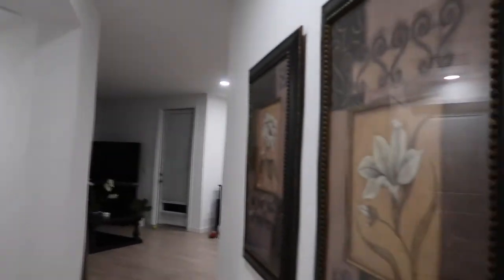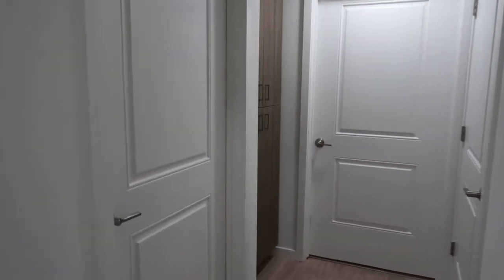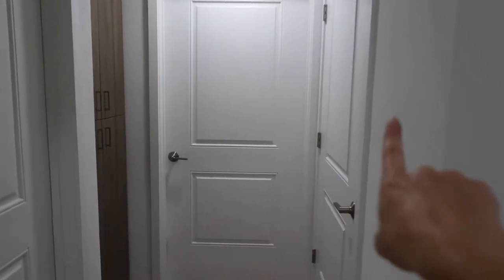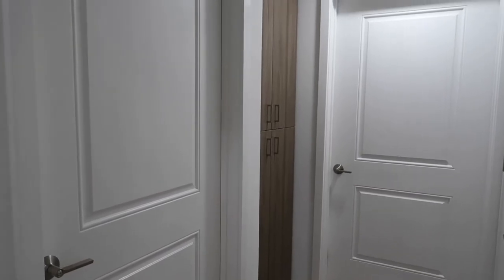Over here we have the washer/dryer — just a stacked one. Nick and Demarco have that room there, this is just a storage closet, and this is their bathroom. I'm not going to show you guys any of that because the boys do not keep their bathroom clean, and their bedroom is horrible.